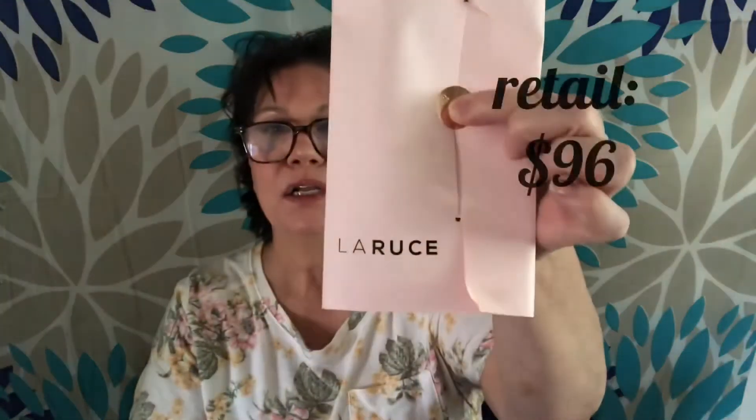I am going to start with this here from LaRouche. Sealed. Let me make a brushes. I have received — this looks like it would be nice for maybe the cheeks. Oh, it says something on it. It says highlighter. It's LR308 highlighter brush.